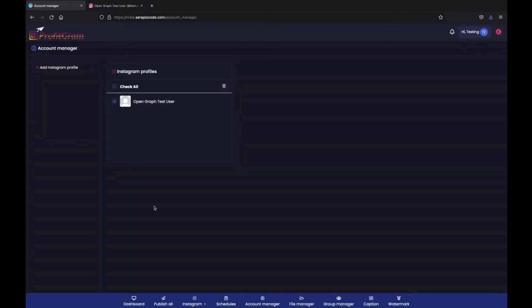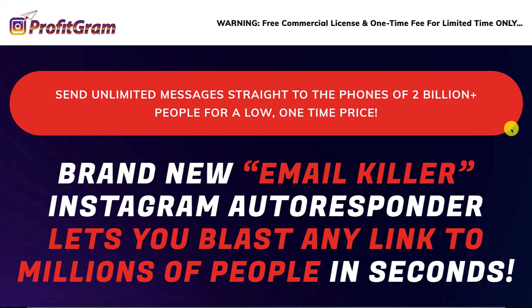ProfitGram is extremely easy to use. You can add an unlimited amount of Instagram accounts. You can set it all on autopilot so you don't have to worry about your social media ever again. Check it out and I will see you inside. Let me unpack the sales page of ProfitGram now that we are done with the demo.